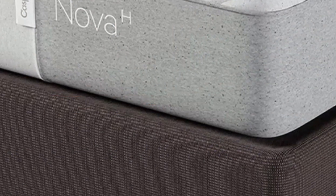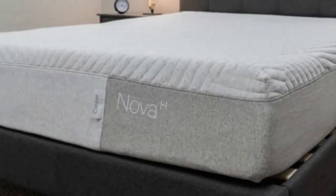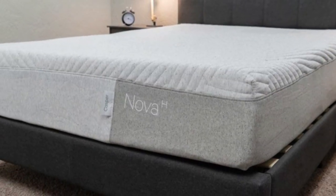Casper offers a 100-night sleep trial as well as free shipping and returns in the contiguous U.S. The Casper Nova Hybrid is covered by a 10-year limited warranty.